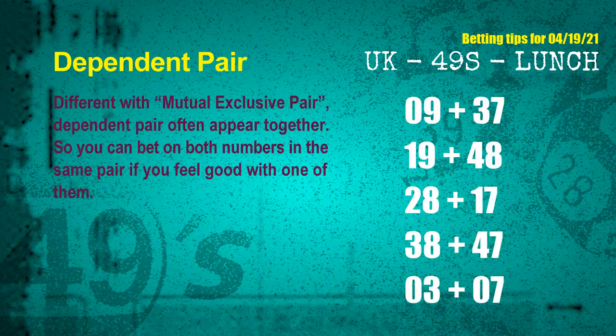Some numbers in the same dependent pair you can bet on both, because they are often drawn in one draw. The dependent pairs for the next draw are: first pair 09 and 37; second pair 19 and 48; third pair 28 and 17; fourth pair 38 and 47; fifth pair 03 and 07.